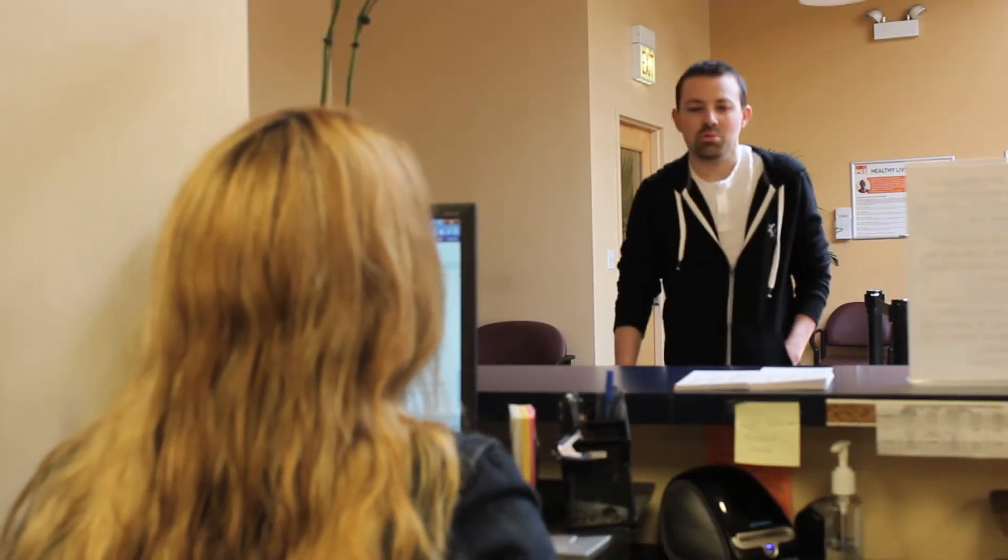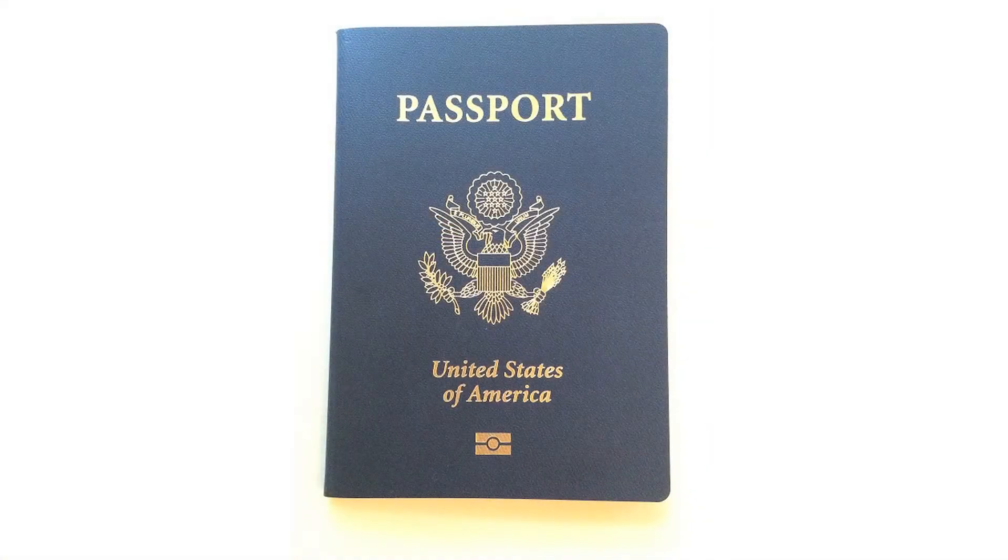In order to register to become a patient, you must first bring a photo ID such as a state ID, driver's license, passport, or ID from your country of origin.